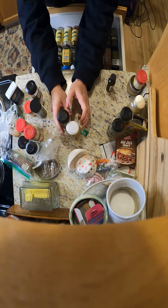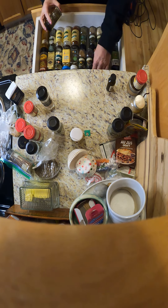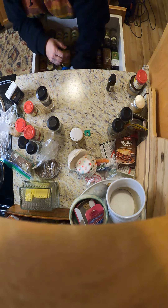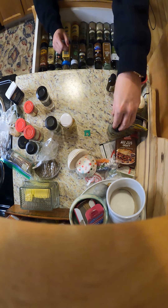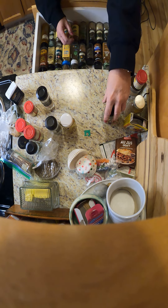Just that — basil. Oh, I use this actually quite a bit. More than that. Dillweed — I don't really use too much.